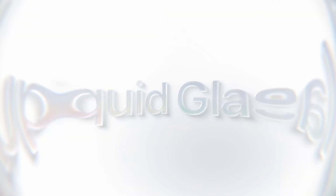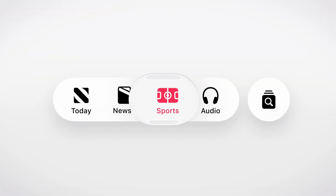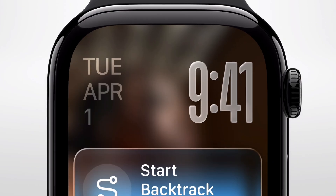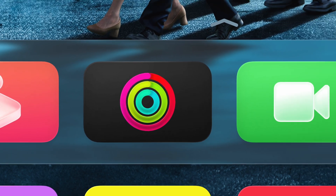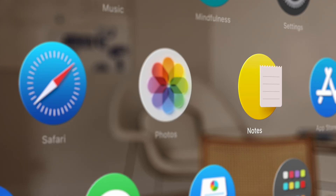We are going to be talking about the new AI features, but what caught my attention is something Apple's calling Liquid Glass. It's a completely new design language that's rolling out across every single Apple device you own — your iPhone, iPad, Mac, Apple Watch, and even Apple TV. Today I'm walking you through the three massive changes that are going to completely transform how you use your Apple devices.